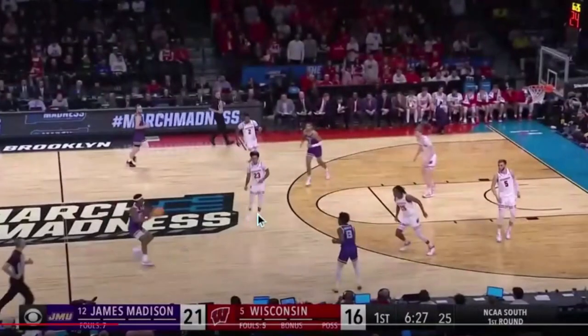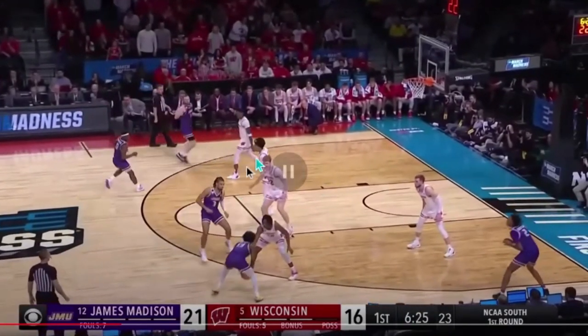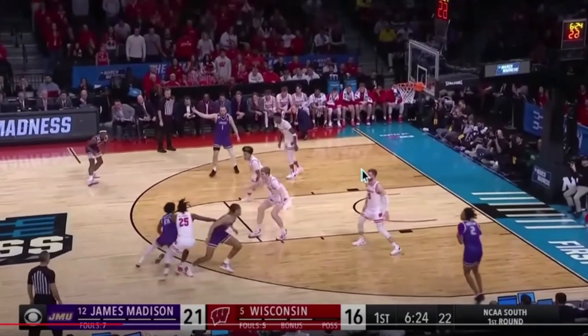The only concept we're going to talk about is how they ran this high screen pick and roll. The reason they did this was to try and target the Wisconsin Big in the pick and roll and try to get advantage from that situation.